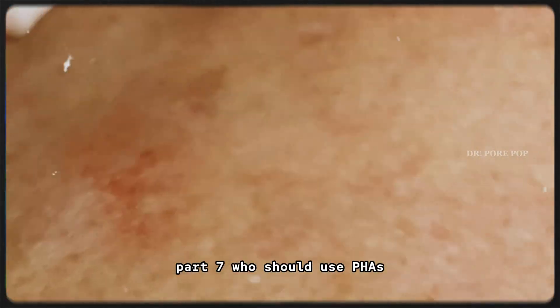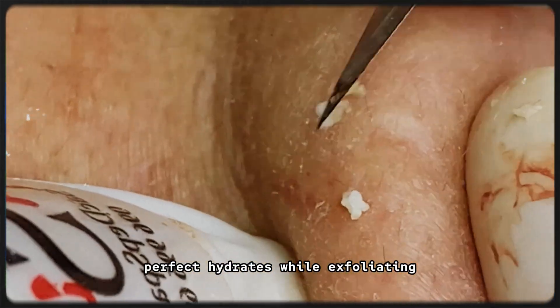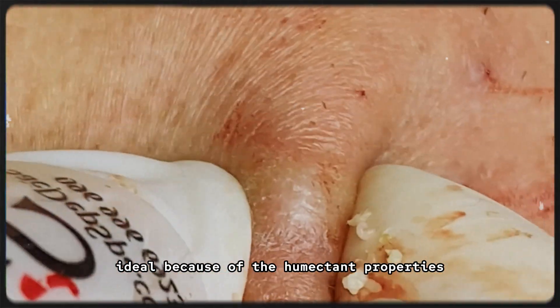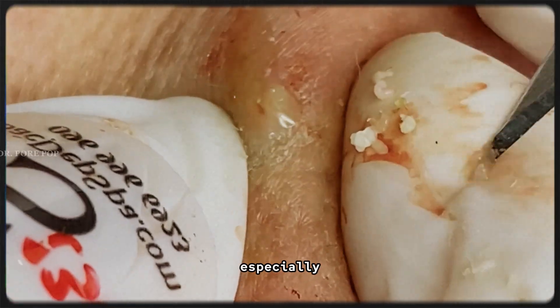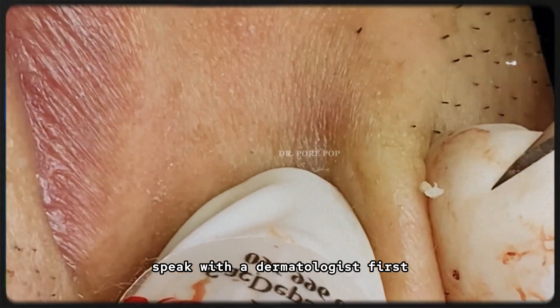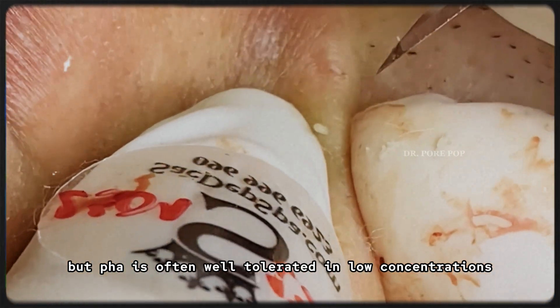Part 7: Who should use PHAs? Sensitive skin: perfect — hydrates while exfoliating, low risk of stinging or redness. Dry skin: ideal because of the humectant properties — won't strip your skin. Acne-prone skin: yes, especially if other acids have irritated you in the past. PHA plus niacinamide equals a gentle acne routine. Rosacea or eczema-prone: speak with a dermatologist first, but PHA is often well tolerated in low concentrations.